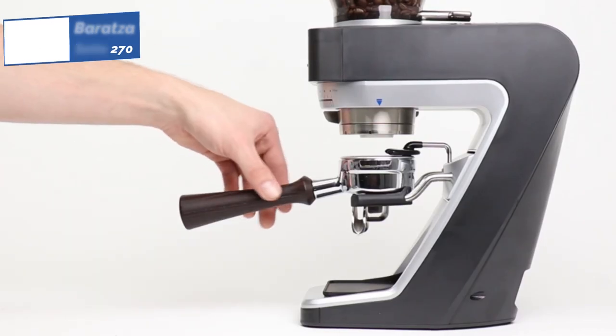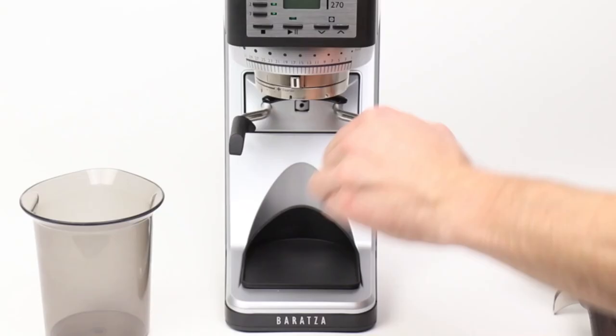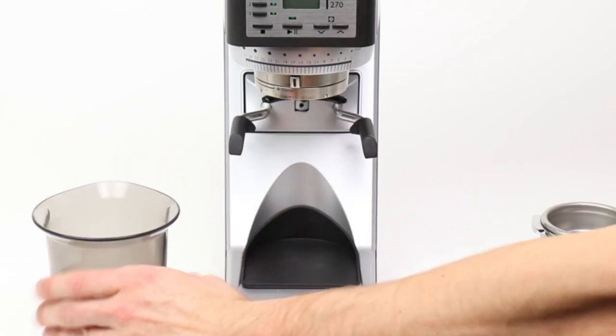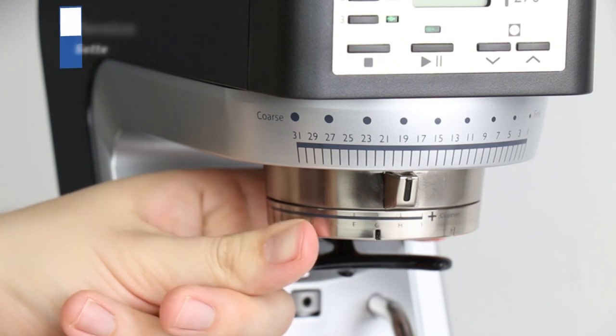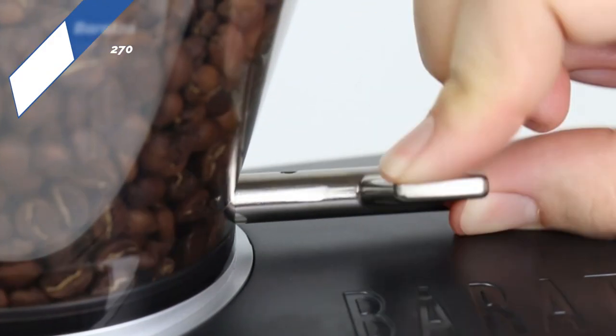However, you'll have to pay top dollar to enjoy these luxuries. Although you may find the Set 270 is still worth the investment, especially if you're using it with a home espresso machine to avoid splurging on pricey specialty drinks from the coffee shop. We love its sleek appearance, but take note that the dimensions aren't ideal for under-cabinet scenarios — this coffee grinder is rather tall and may not be compatible with tighter spaces.